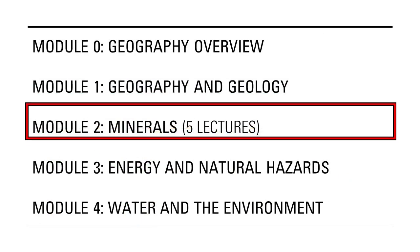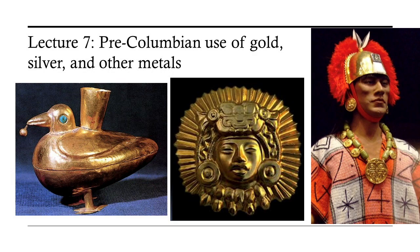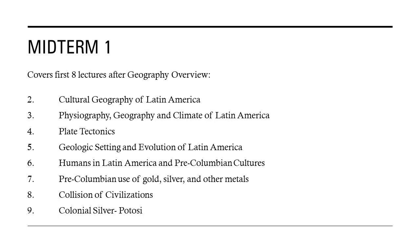The next five lectures comprise the second course module, focused on mining and minerals. This module allows us to briefly review the early history of Latin America. The first lecture explores how and when people came to the region, leading to the great Inca and Aztec civilizations. Next we discuss how metals were used by pre-Columbian people, leading naturally to the Spanish conquest of the Aztecs and Incas — the collision of civilizations — and then to a lecture on how especially silver mining dominated the colonial economies of Mexico and Peru. These eight lectures are followed by the first midterm, motivating students to review their notes, along with the slide decks, videos, and a study guide that we post online.